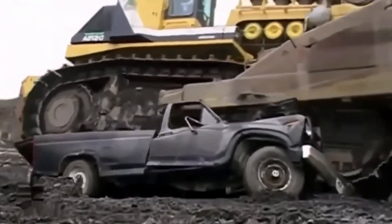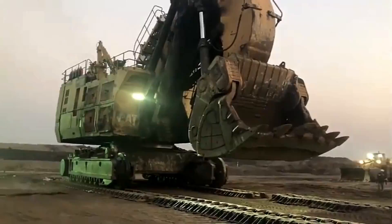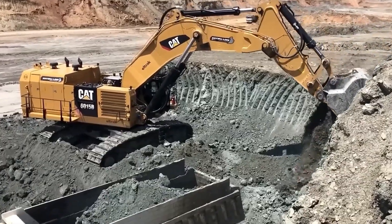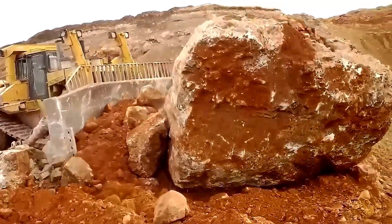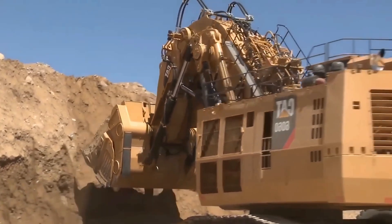Weighing over 1 million kilograms, the CAT-6090 is the largest hydraulic excavator in the world. This engineering marvel is designed to tackle the most challenging open-pit mines, with the capacity to load up to 93 tons of material in each cycle.